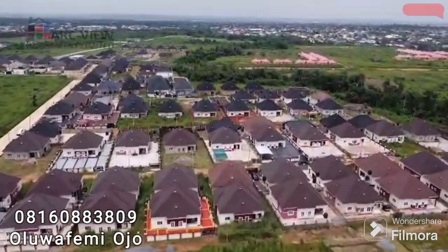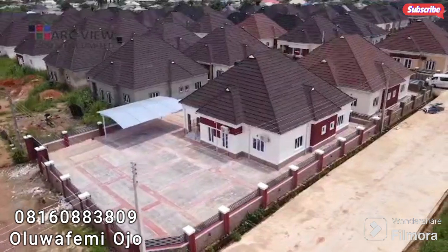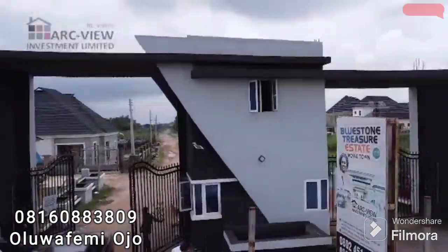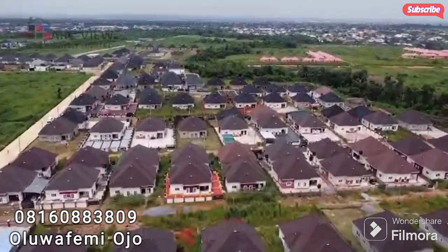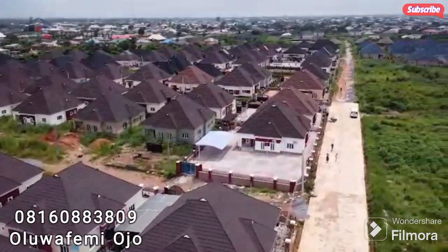That estate comes with good road network, drainages, security, gatehouse, electrification, and so many other infrastructure that makes it the best estate in Moway Town as we speak.